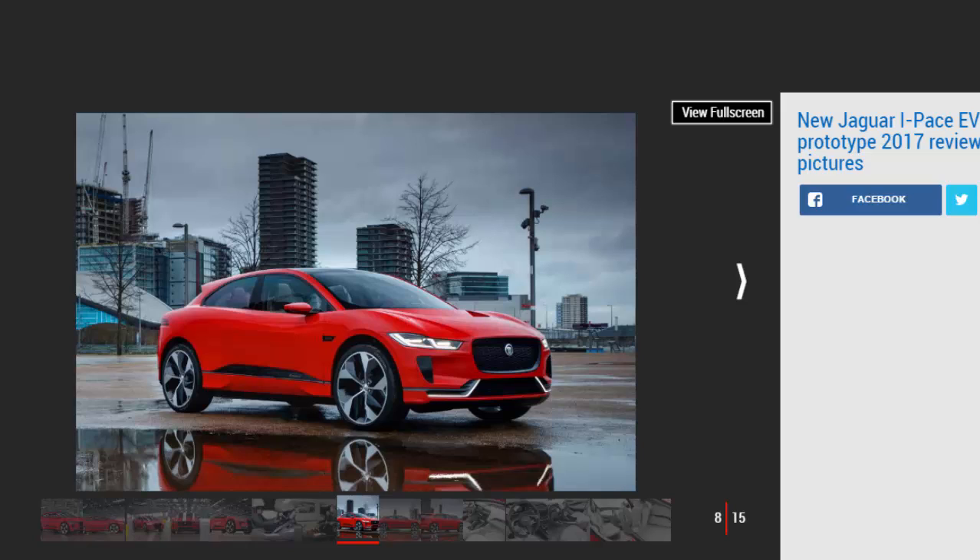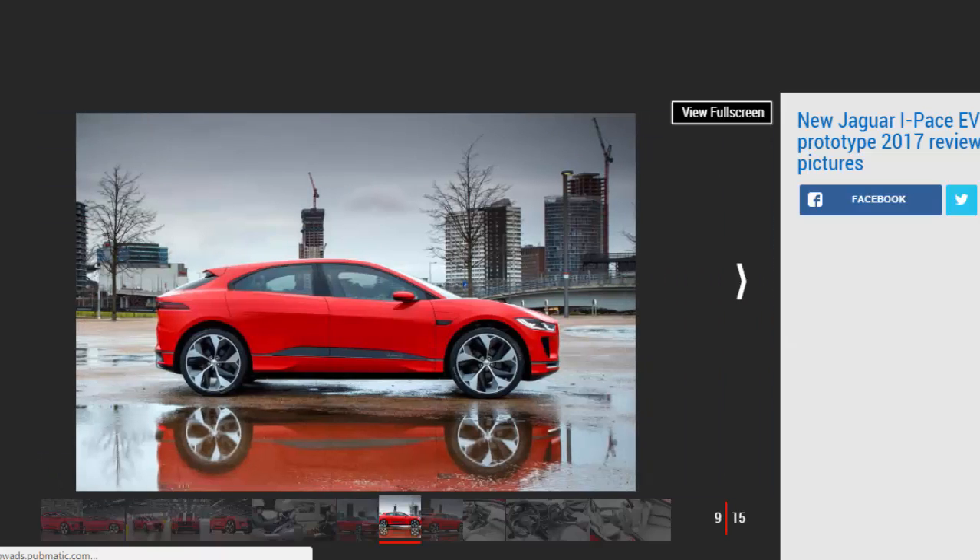Practicality could be an I-PACE strength. Boot space stands at 530 litres, and there's a small compartment where the engine would normally sit, with an additional 28 litres.